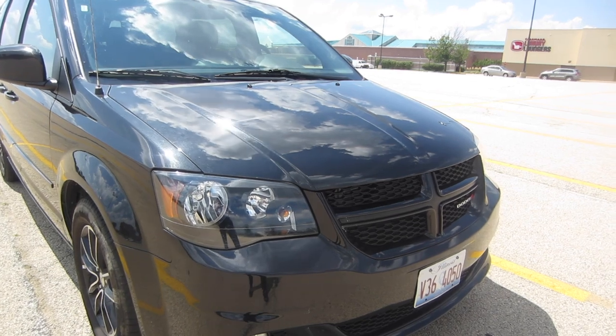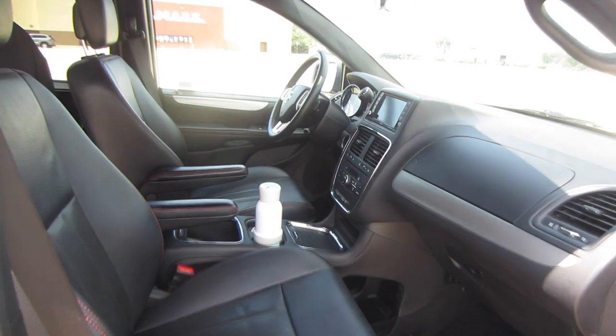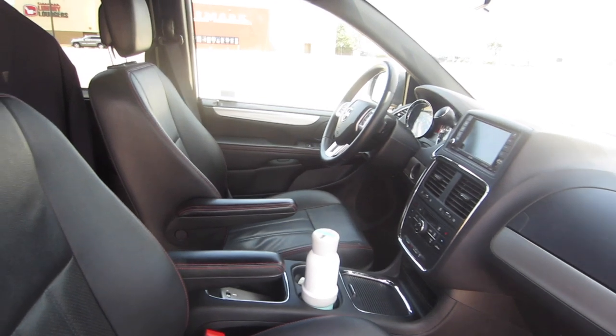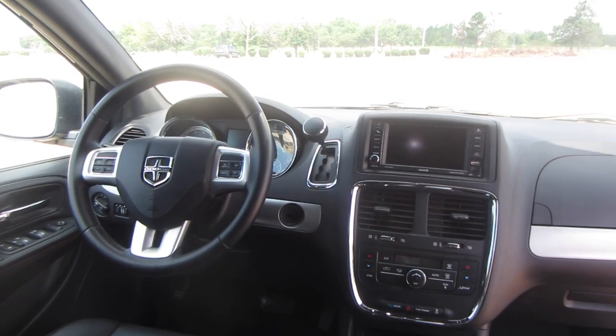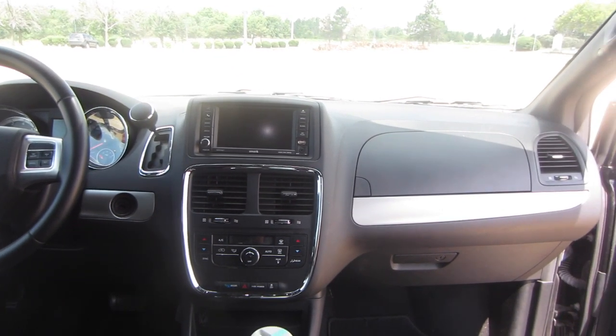Let's jump inside and take a look at the Grand Caravan. I have mixed feelings about the interior of this minivan. It doesn't feel quite as fresh as some of the other ones like the Kia Sedona, but there's definitely nothing wrong with it. It's a nice crisp interior.